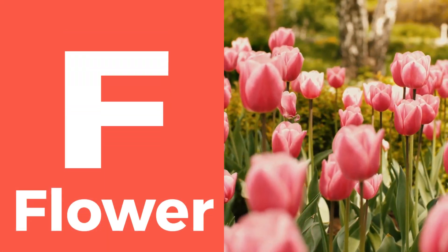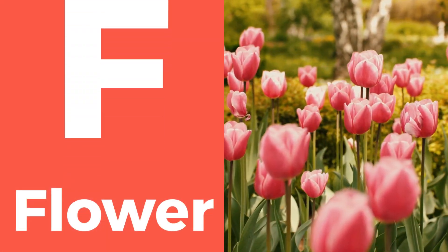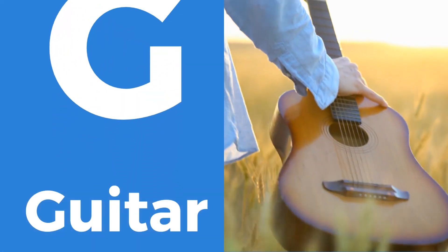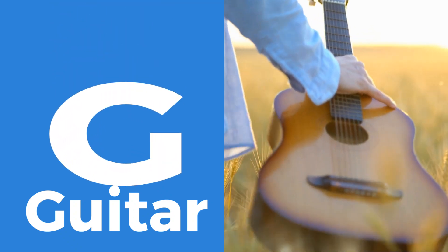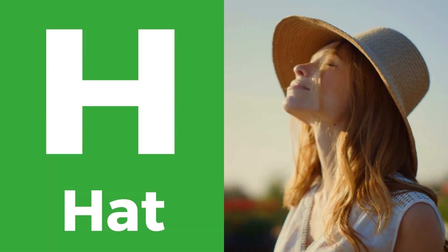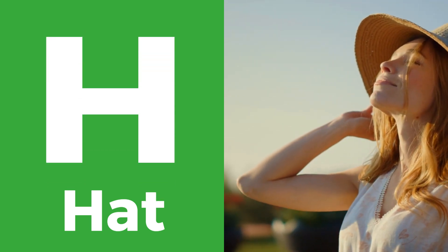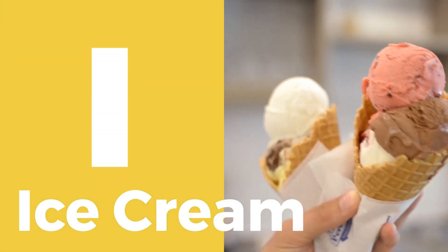F is for flower, bringing beauty to our world. G is for guitar, an instrument that makes beautiful music. H is for hat, a fashionable accessory for sunny days. I stands for ice cream,